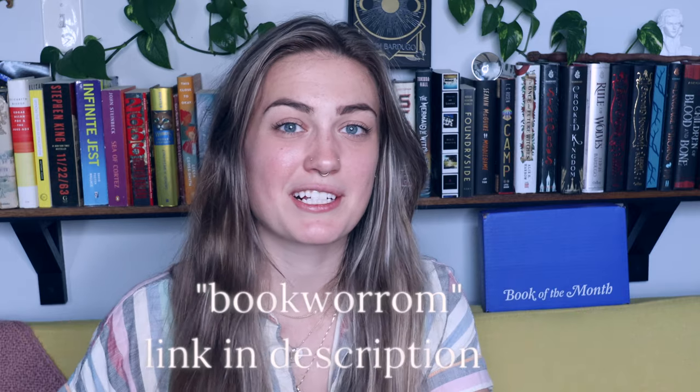There are two thriller picks this month: The Lies I Tell by Julie Clark, and Things We Do in the Dark by Jennifer Hiller. The contemporary fiction is The Lifestyle by Taylor Hahn, and the literary fiction is Woman of Light by Kali Fajardo-Anstine. The historical fiction choice is The Wedding Dress Sewing Circle by Jennifer Ryan. Book of the Month also just started a podcast called Virtual Book Tour, which gives a glimpse into the minds of the writers we love alongside wisdom, anecdotes, and fun — available on Apple and Spotify. Thank you so much to Book of the Month for sponsoring today's video. Use my code BOOKWARUM to get your first box for $9.99.